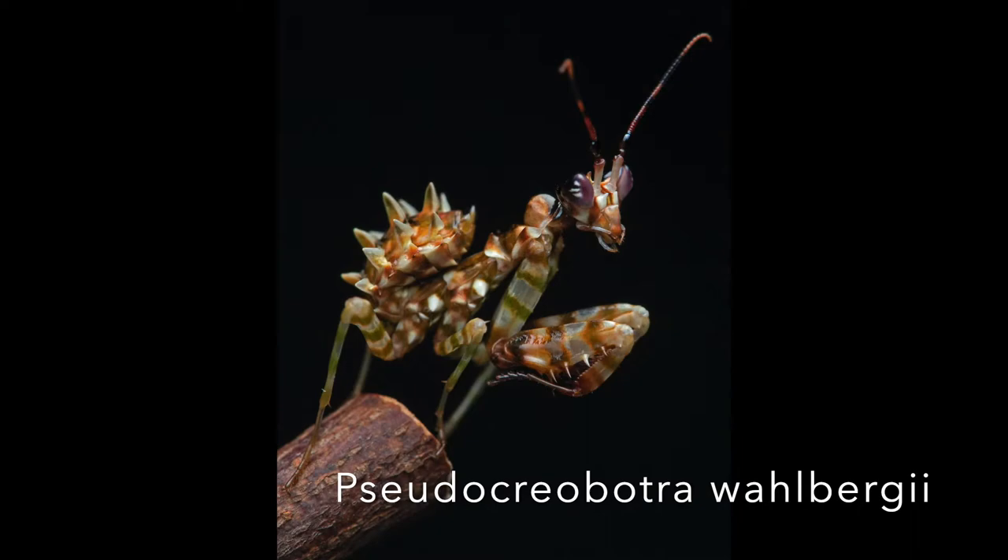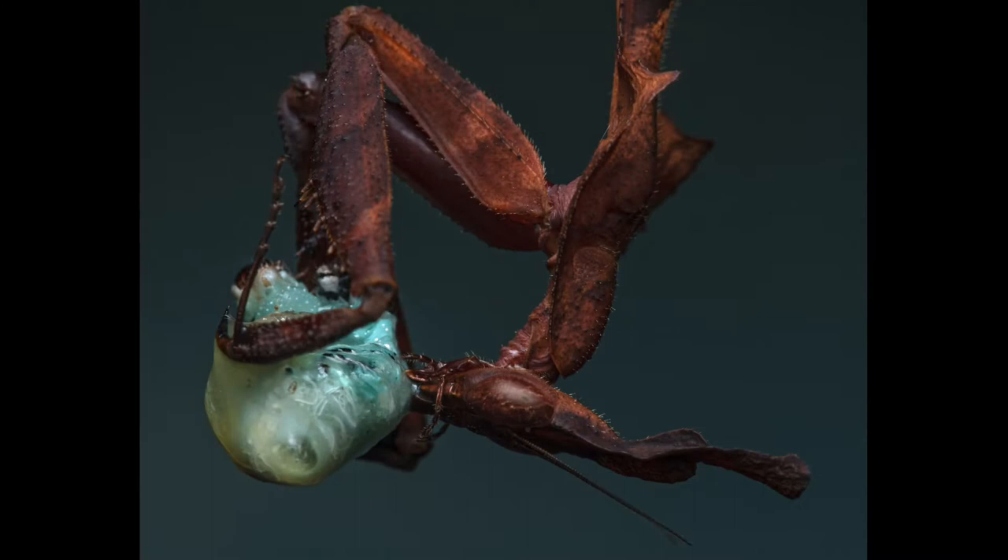In the past year I kept three different mantids — a ghost mantis, a spiny flower mantis, and currently we have a budwing mantis. All three are a little different, but all three of them have something in common.